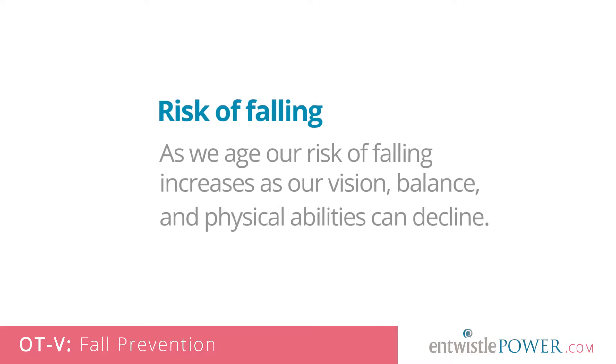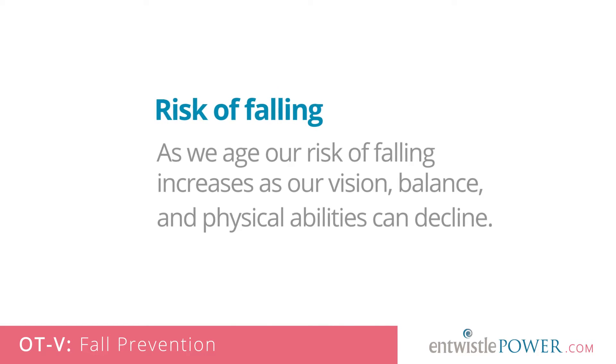As we age, our risk of falling increases as our vision, balance and physical abilities can decline. Falls cost the Canadian healthcare system an estimated $2 billion annually, as these often result in doctor visits, lengthy hospitalization, surgery, long-term care placement and even death. But the good news is that many falls are preventable, and in this episode of OTV we're going to explain how.